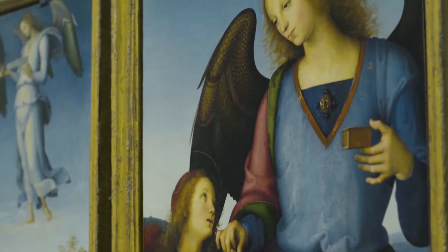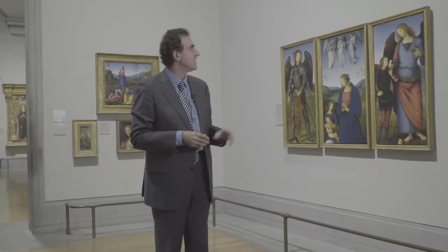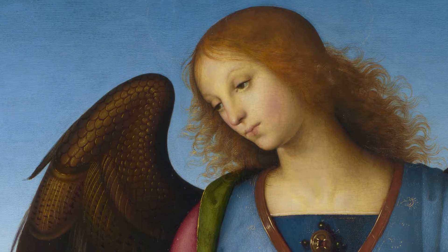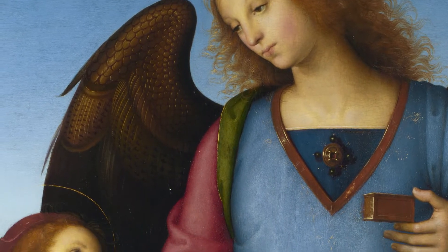We know he's an angel because he's got wings, but Tobias didn't recognize him, and it's only at the end of the story that the Archangel Raphael reveals his identity. And I'm struck by this because in a sense what this is saying is there may be an angel beside you — you may not recognize him.